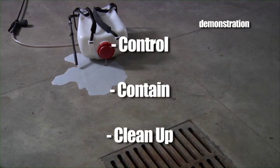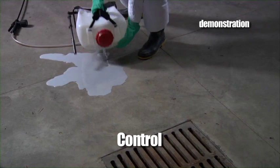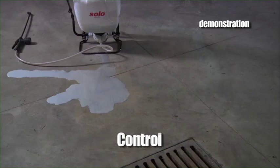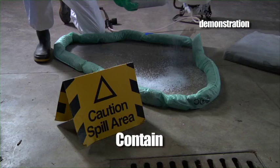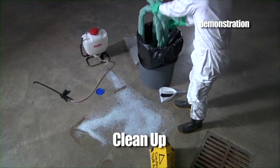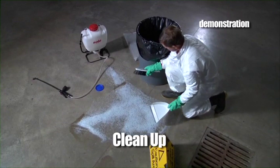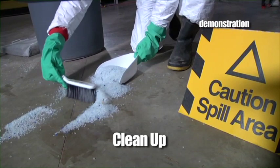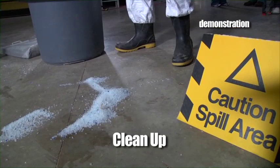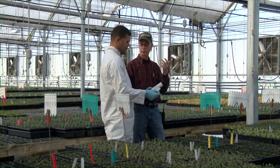Contain: stop the pesticide from spreading by using dirt or other absorbent materials to create a dike around the spill. Put up warning signs or caution tape to keep others out of the area. Clean Up: do not use water, as it will often dilute the product and actually spread the pesticide, making the spill worse. Soak up liquid spills with special sponges, soil, sawdust, clay cat litter, or other absorbent materials. Sweep the spill and clean up material into plastic containers or special drums. The label or the SDS may have disposal instructions for the spilled material. State or federal requirements may require spills to be reported — your supervisor should be able to provide more specific information.